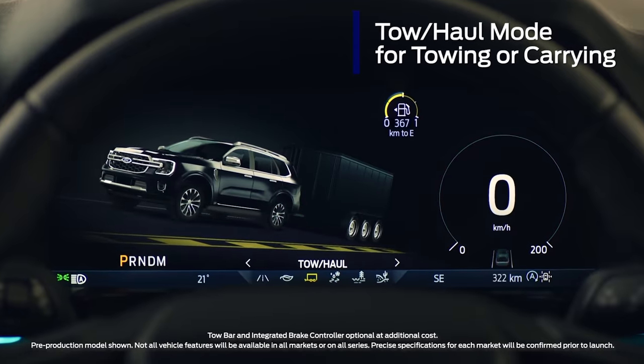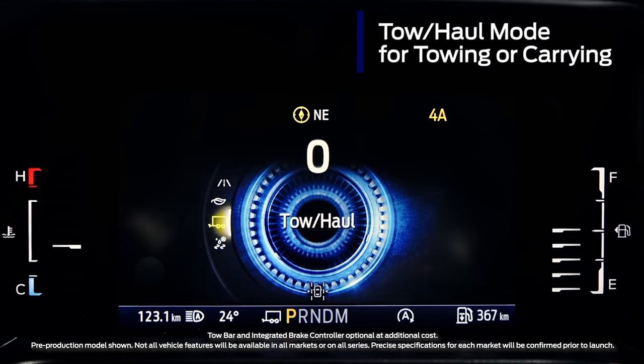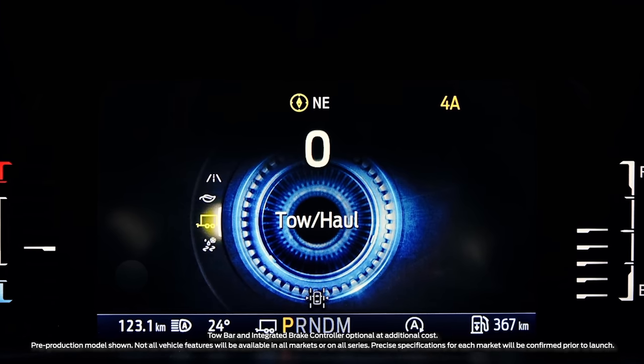Next-gen Everest comes ready to carry heavy loads right out of the box, with a specific tow-haul mode which holds gears longer when climbing. It also comes with an optional integrated trailer brake controller.